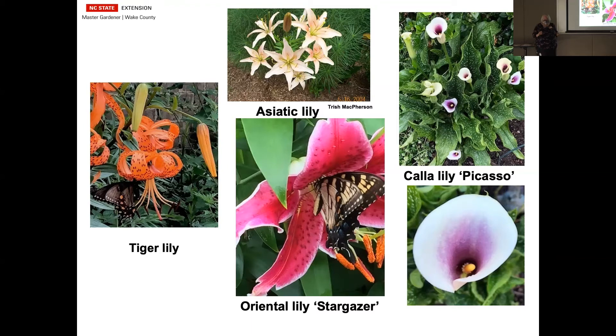Butterfly bushes are something else people complain about — they say they get too big and they seed around. Not anymore. The new breeding has produced quite a few that will stay small. This is called Pugster Blue. The Chip variety — they have a lot of the chips here at the Arboretum — will stay small with hardly any pruning at all and they'll bloom all summer long into the fall. Some of them have fragrance. As you can see, the pollinators love them.